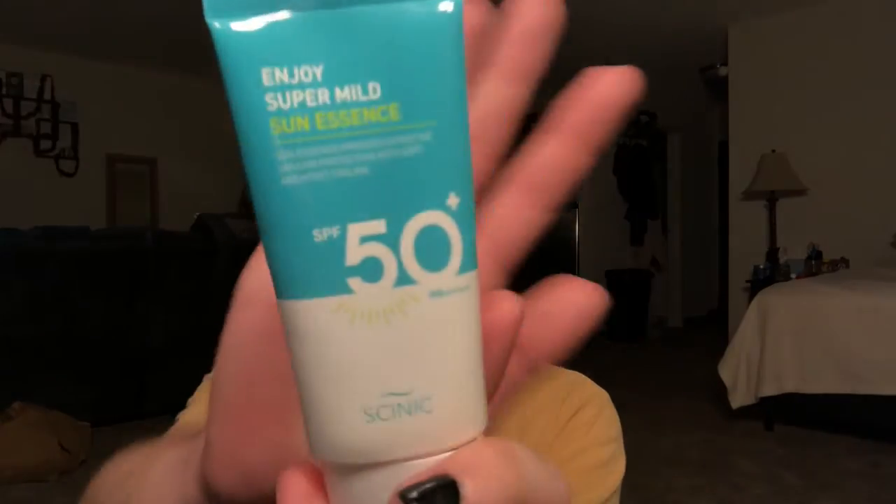This is the Enjoy Super Mild Sun Essence by Skinnick. It's about $10-11 — really good, extremely hydrating. I think it has a filter in there that might cause a little bit of a cast. All these sunscreens are chemical sunscreens, but I've noticed this one does have a tiny bit of a cast for a second, and then it goes away once it soaks in. I wonder for deeper skin tones if that would have an effect.